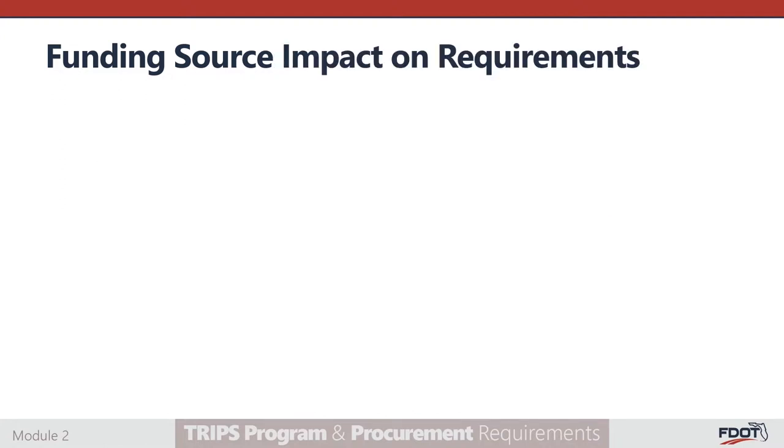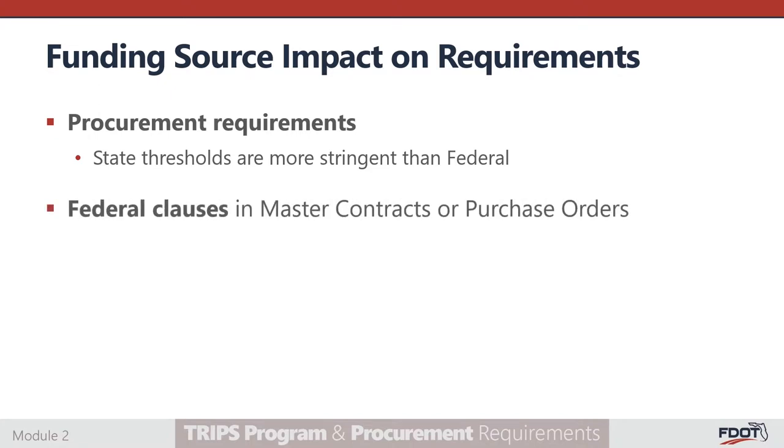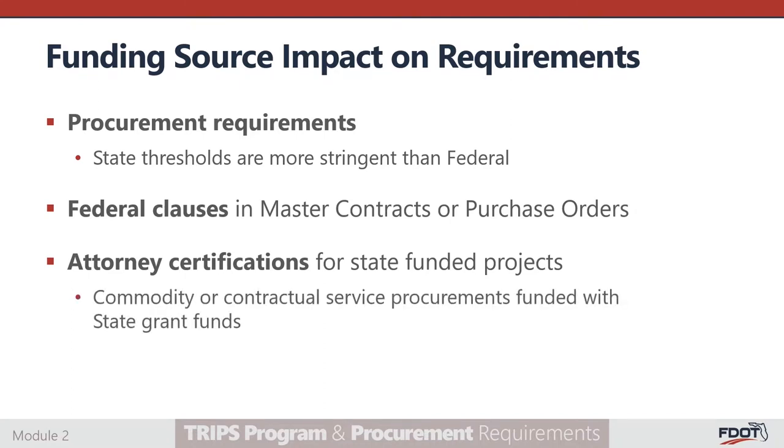As noted earlier, the funding source will dictate the procurement requirements that should be followed. The major differences between federal and state procurement requirements are: state procurement thresholds are currently more stringent than federal procurement thresholds, applicable federal clauses in master contracts or purchase orders, and attorney certifications that are only required for commodity or contractual service procurements funded with state grant funds.